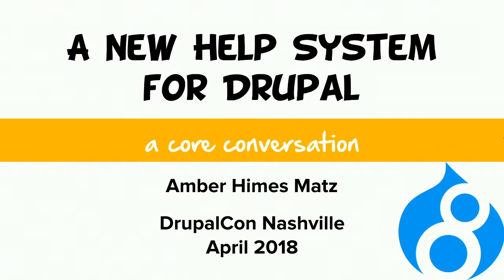Hi everybody, and welcome to this core conversation about a new help system for Drupal. In this session, I'll be presenting about an issue in the Drupal core ideas queue that proposes that a sandbox project called Help Topics be committed as an experimental module. The conversation will hopefully center around the validity of the requirements I present and the proposed solution, and my goal today is for us to ascertain whether this issue should be marked as RTBC and move forward for review by a release manager.